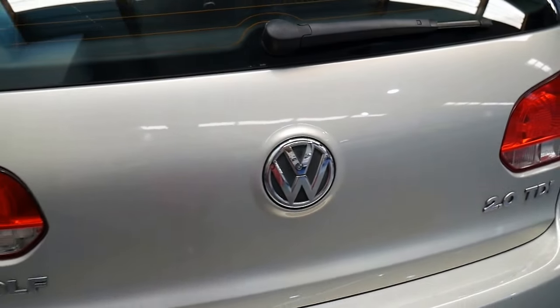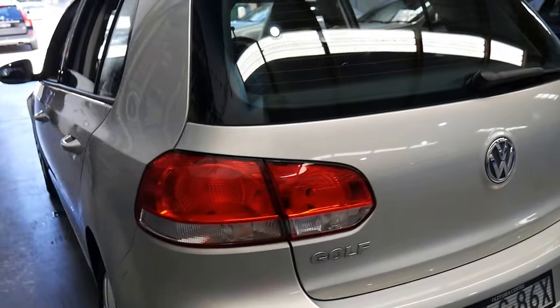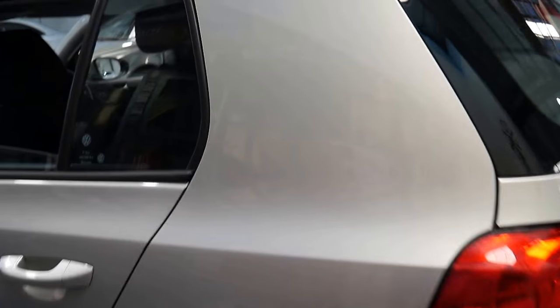The good thing about the 2 litre turbo diesel — this one is the 103 kilowatt engine — is that you've got plenty of power yet a very good fuel consumption.